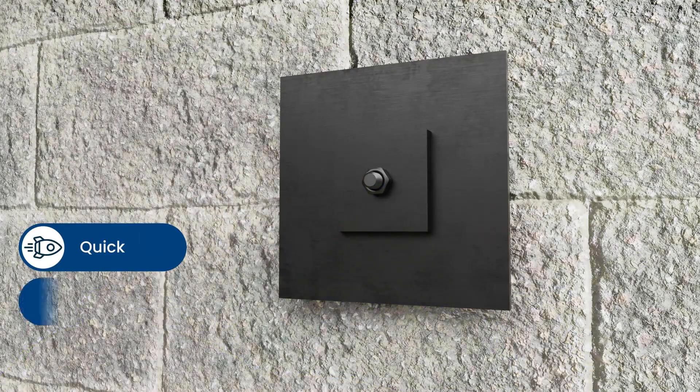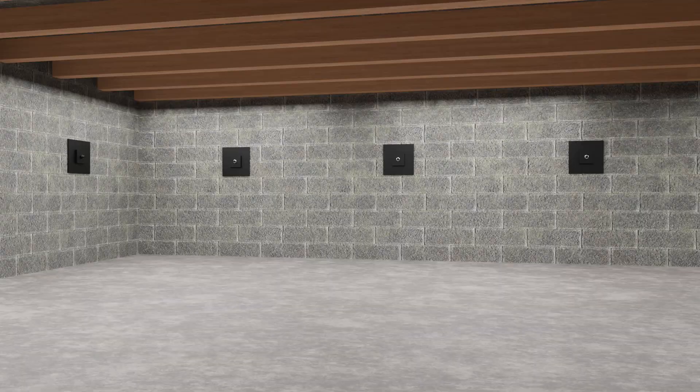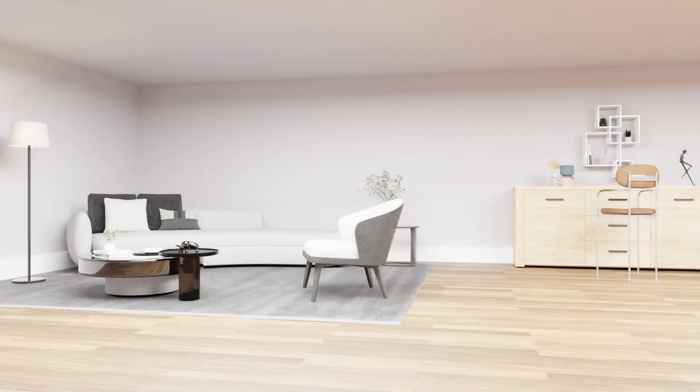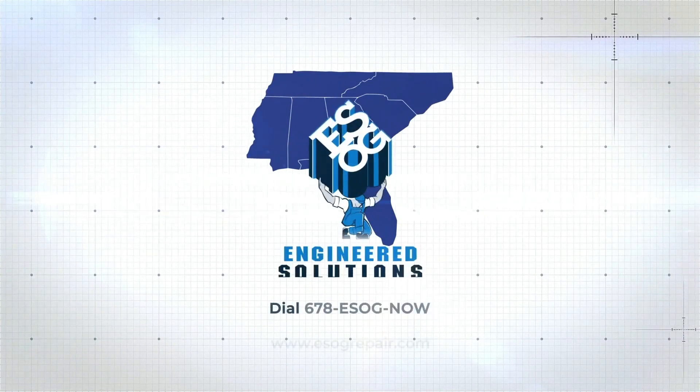The installation process is quick and is designed to minimize disruptions to your home and daily life. Moreover, you benefit from ESOG's Life of the Structure Warranty. Contact us today for more information.